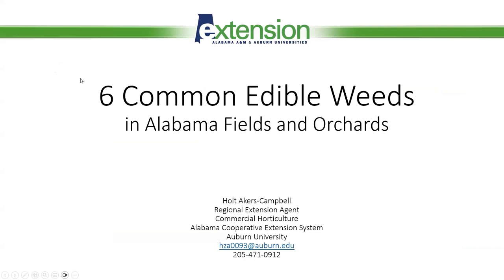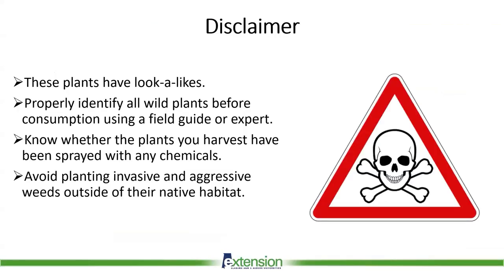This presentation is going to cover six of the most common edible weeds in Alabama fields. It's critical to note that these plants have look-alikes. Properly identify all wild plants before consumption using a field guide or with expert advice. You want to be a hundred percent sure of the plant's identity.